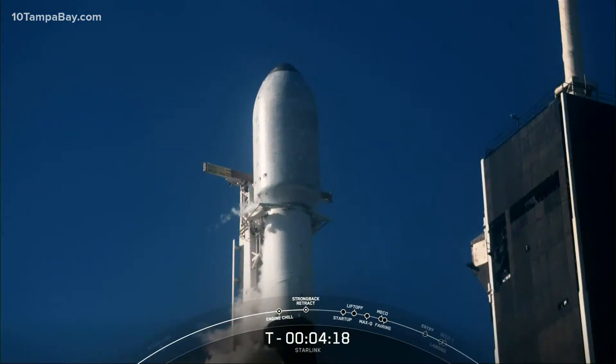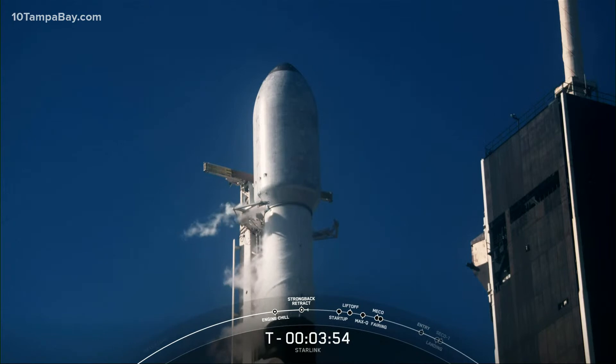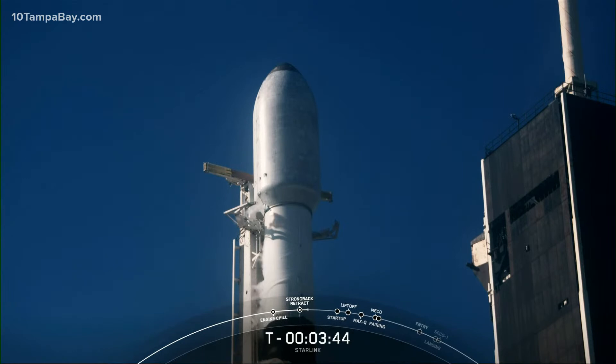The next major milestone that you'll see will be related to the transporter erector, or the TE — that's the truss structure to the left of the second stage. In preparation for launch, you can see that the TE clamps right below the payload fairing have started to open. Shortly after, we'll see the transporter erector structure begin to pull away from the rocket slightly, and then closer to T-0, we'll see the TE fully retract away, clearing the way for Falcon 9 to lift off from the pad.